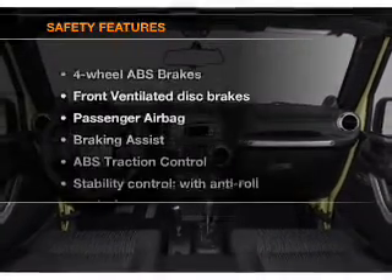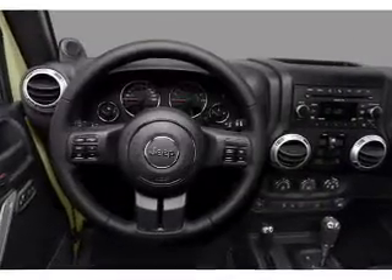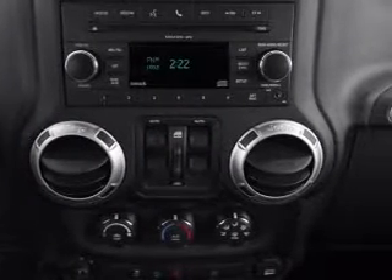If safety is a high priority, rest assured knowing that these top safety components are included: front ventilated disc brakes, passenger airbag, stability control. Let us put you in the driver's seat today.